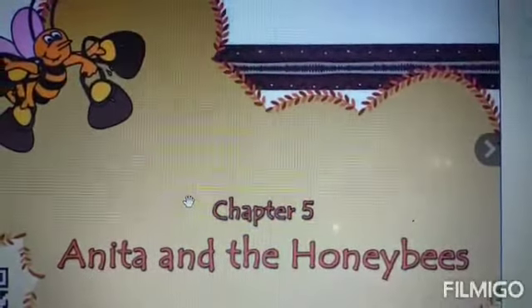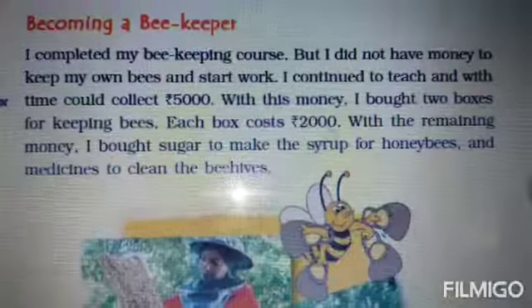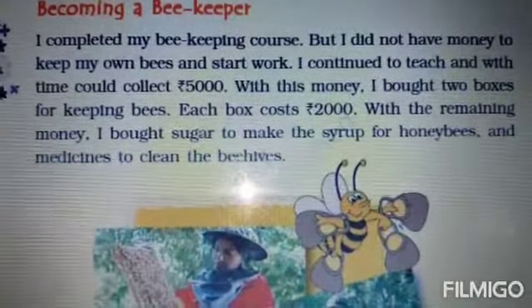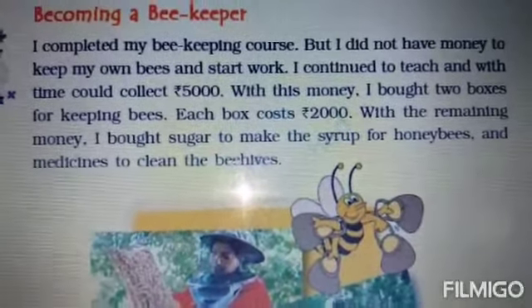Good morning, dear children of class 4. Let's move ahead with the chapter 'Anita and the Honey Bees.' We have studied that Anita has become a beekeeper and now she is ready to purchase the boxes of honey bees to rear them.